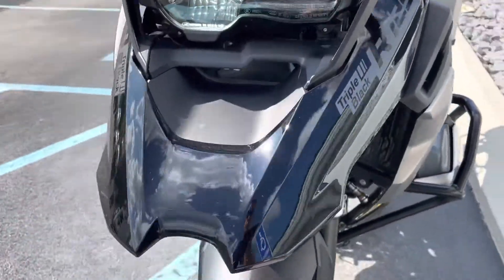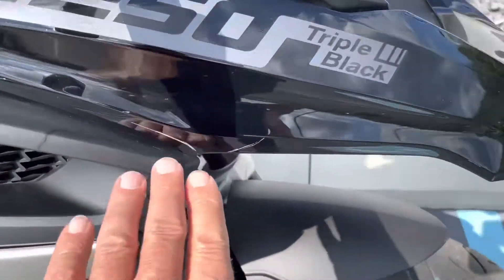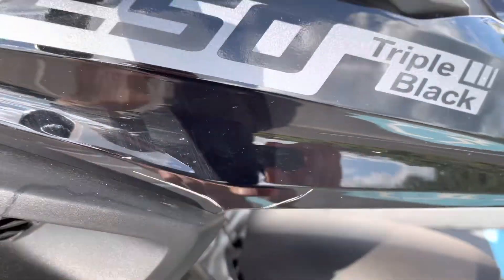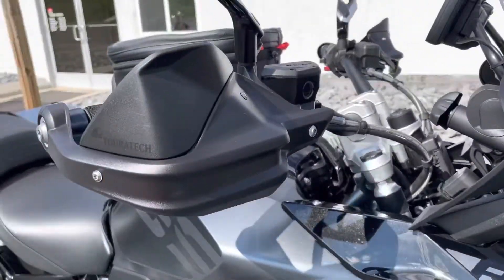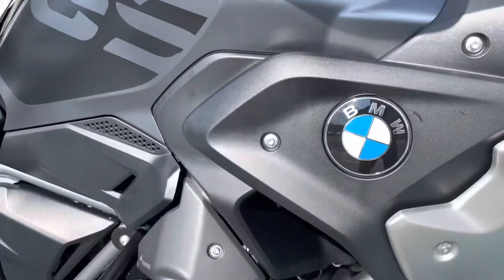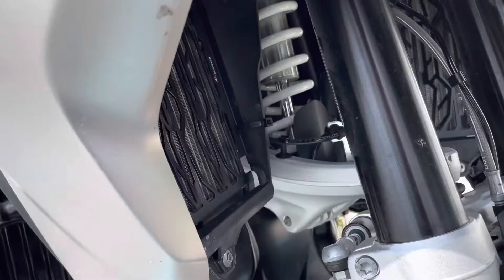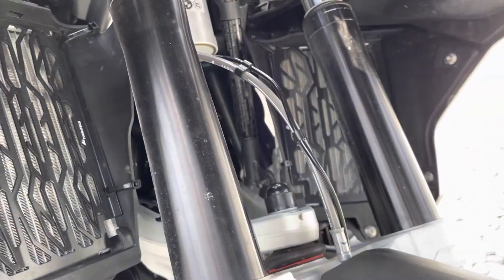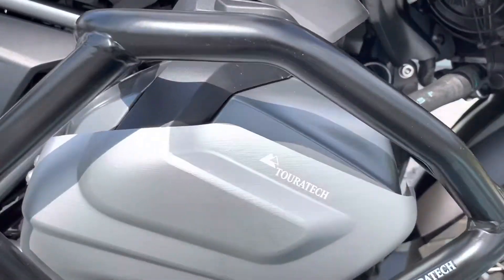Front beak is perfect, other than the scratch here on the right-hand side, just below the R1250 logo. TOR-TEC hand guard flags, TOR-TEC intake guard, TOR-TEC radiator guards, TOR-TEC crash bars and valve cover guard.